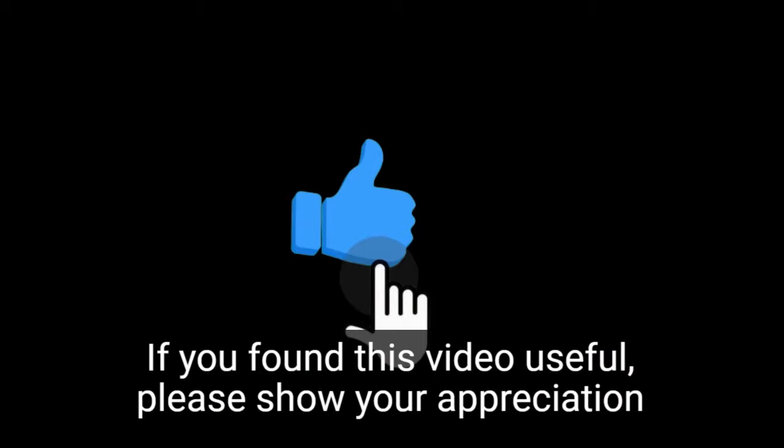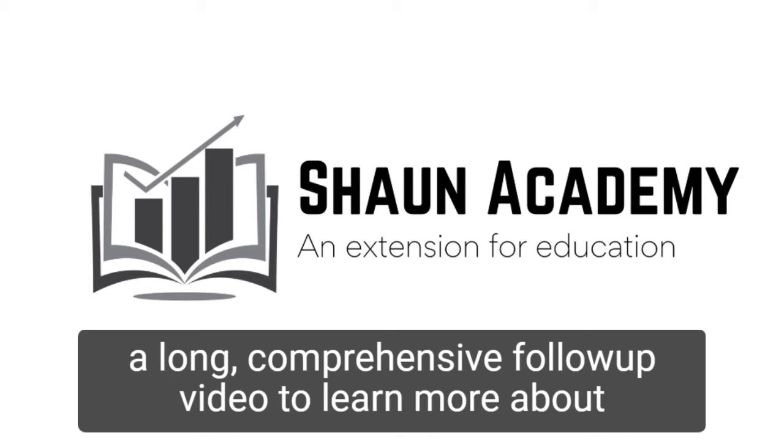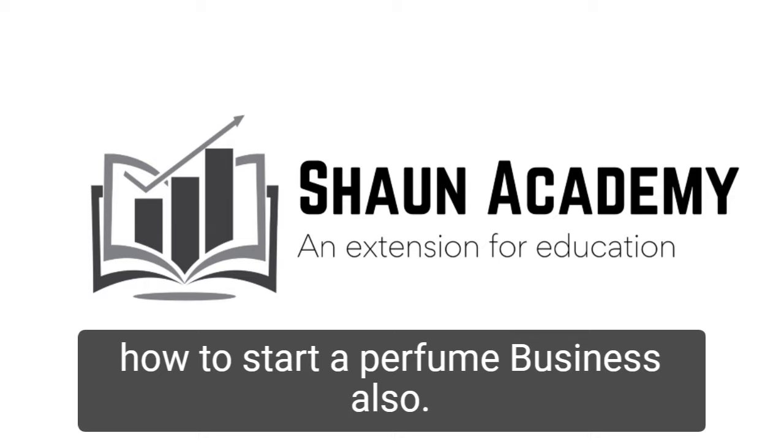If you found this video useful, please show your appreciation by clicking the like button. Let us know in the comments if you'd like us to make a long, comprehensive follow-up video to learn more about how to start a perfume business. Don't forget to click the subscribe button to see more videos from Sean Academy, an extension for education.